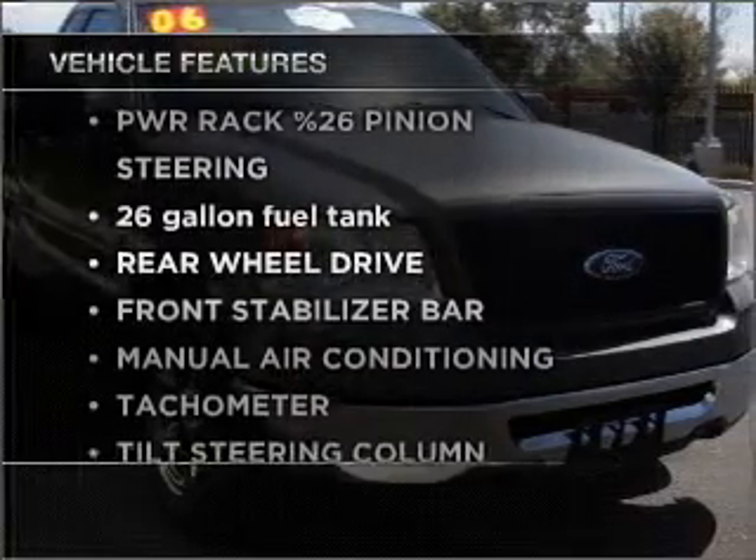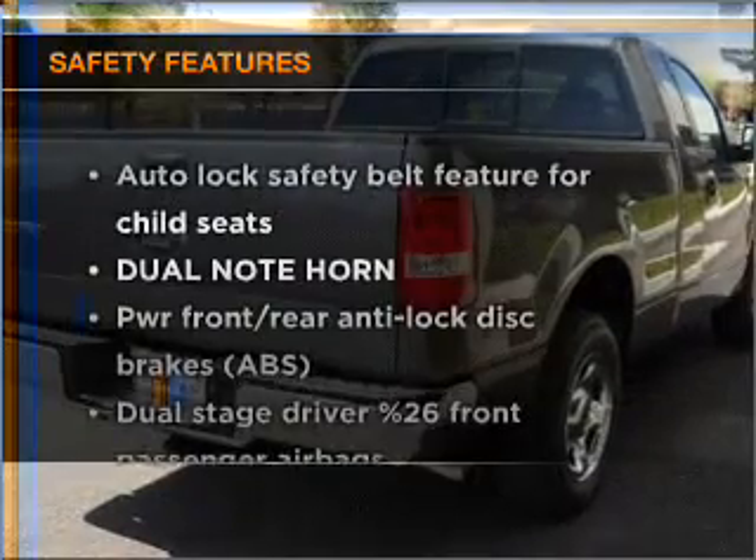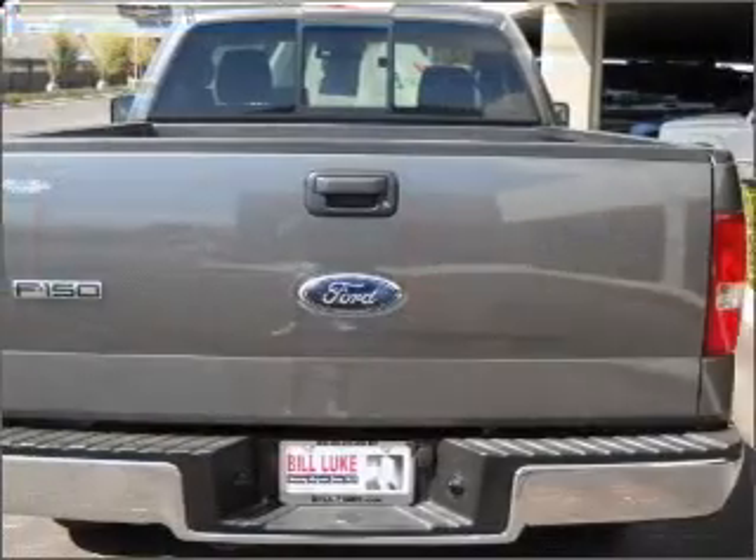They are sure to elevate your trip from a standard ride to a more overall enjoyable experience. If safety is a concern, know you're covered with this vehicle's features. Call today to schedule a test drive.